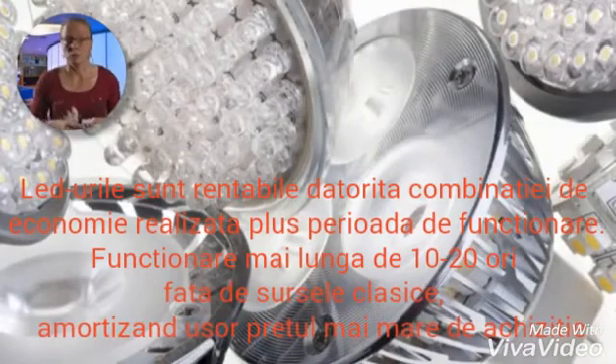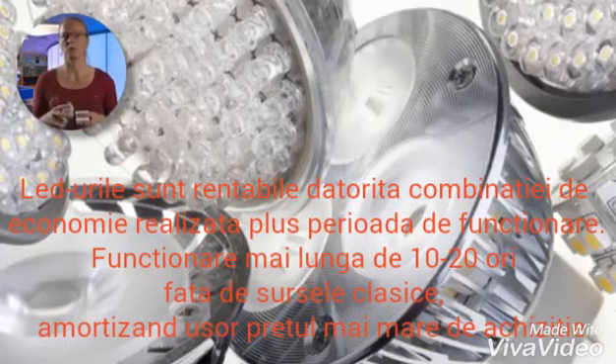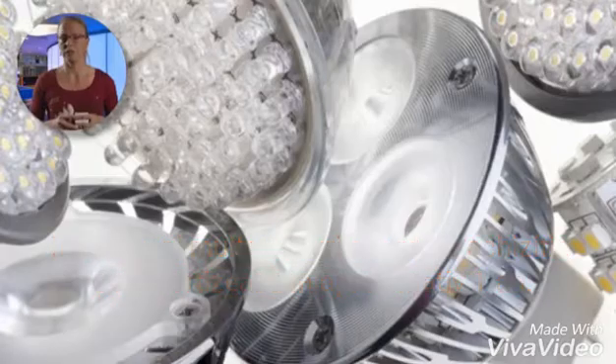LED lamps are also cost effective. This is because the combination of a lower electricity bill plus a 10 to 20 times longer lifetime easily compensates the higher price. In many cases, the purchase price of an LED lamp is earned back within a year.